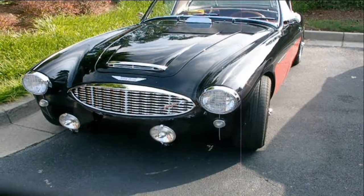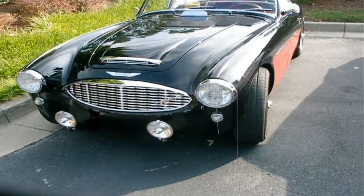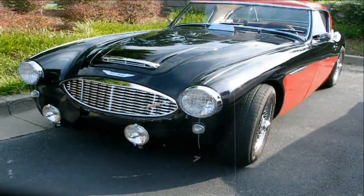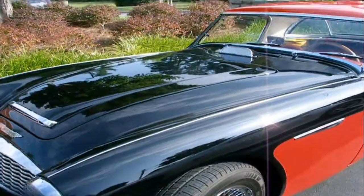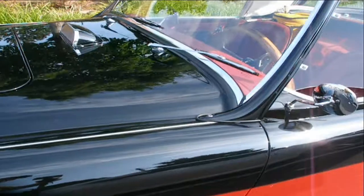One of my all-time favorites — I'm dating myself — the Austin Healey 3000. This one is set up a little bit like a rally car, one of the works rally cars from the early 60s.